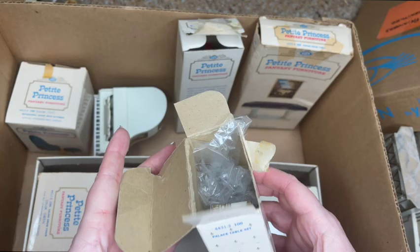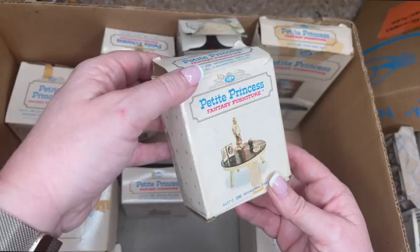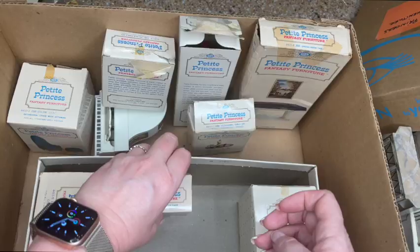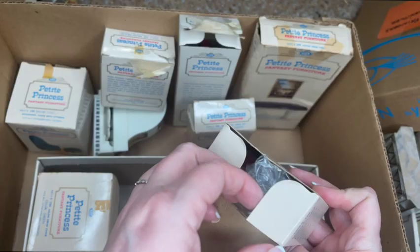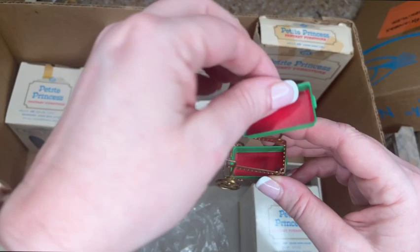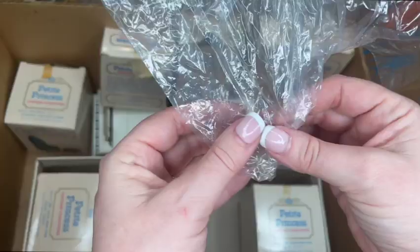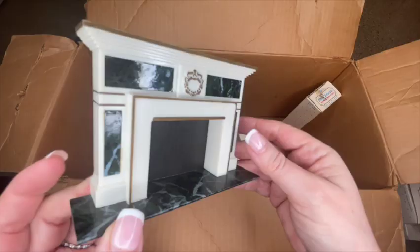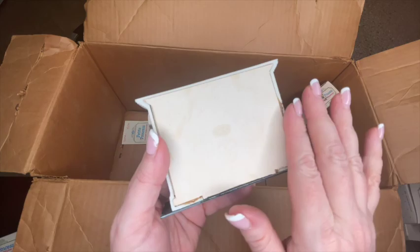Those accessories would also have had some glasses, but I'm not seeing those here. Here's another round coffee table — just the table, no accessories. Then here's the tea tray, or wine tray — it's brass with red and green trays inside and a couple of glasses, but no decanter. It would have had a yellow decanter. There are three glasses and I can see one of those actually goes with the rectangle table set, so I'll move that over to the correct set.